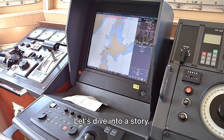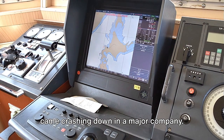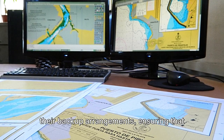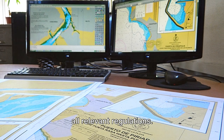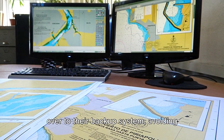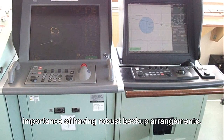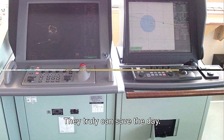There was one time when the system came crashing down in a major company. Chaos ensued, but fortunately they had a backup plan. As an inspector, I had previously checked their backup arrangements, ensuring that they were comprehensive and complied with all relevant regulations. The company was able to quickly switch over to their backup system, avoiding major damage and loss of valuable data. This instance underscores the importance of having robust backup arrangements — they truly can save the day.